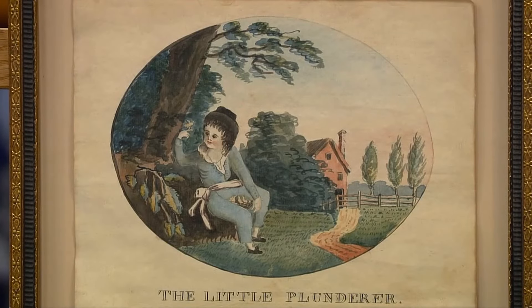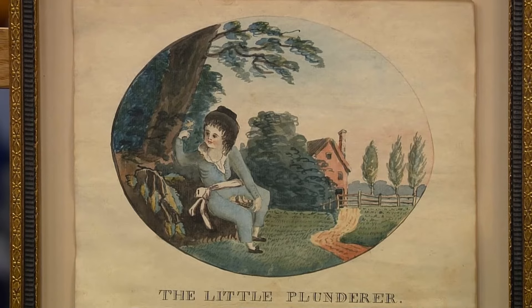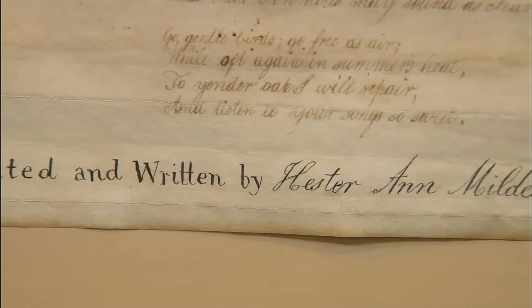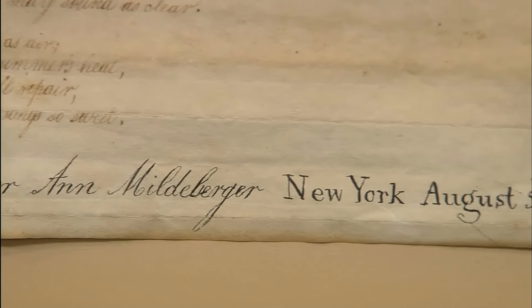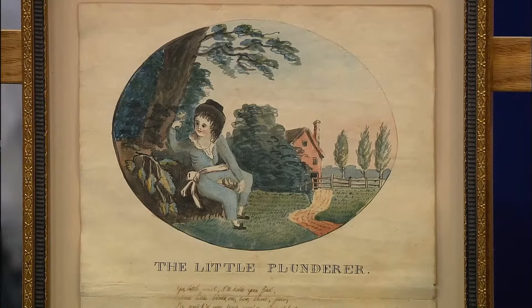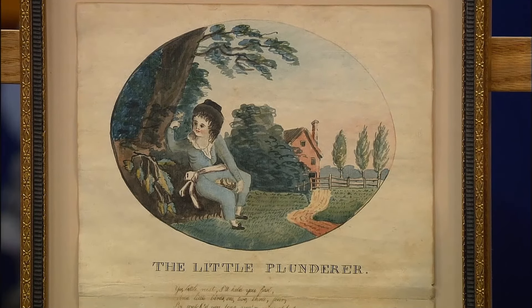On display is a captivating watercolour and ink sampler, presented as a gift to the guest by her father. It has an impressively rich family history dating back to 1812, made by the guest's great-great-great-grandmother, who was only eight years old at the time. Taking into account the creator's early age, this piece is a remarkable demonstration of innate talent and skill.